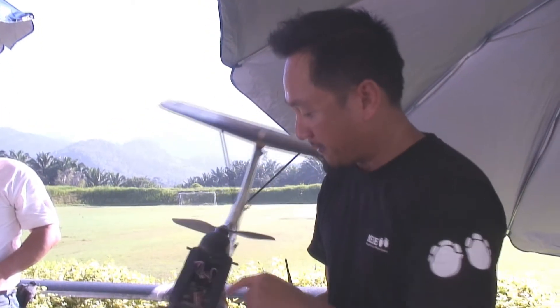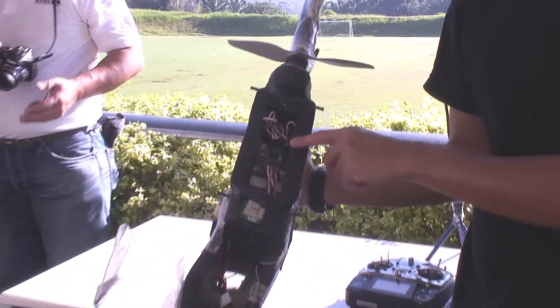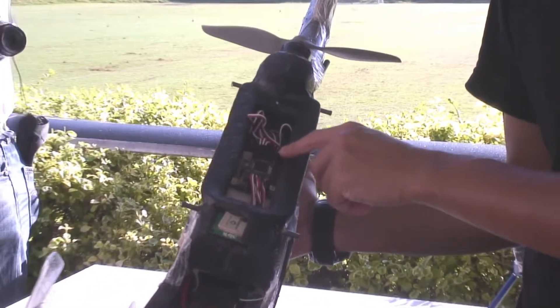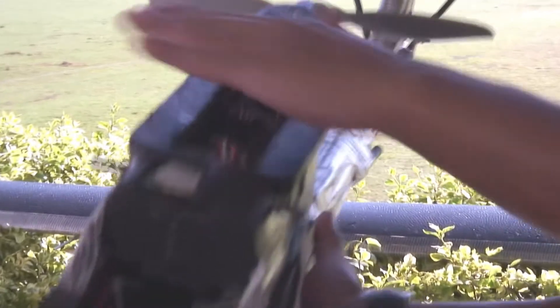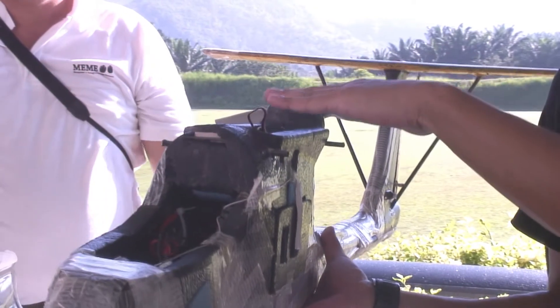Inside we have this — it's a small computer for autopilot. The autopilot stabilizes the plane, so when you go autopilot the plane stays stabilized, and it also has a GPS inside. This is the GPS antenna, this is the GPS.